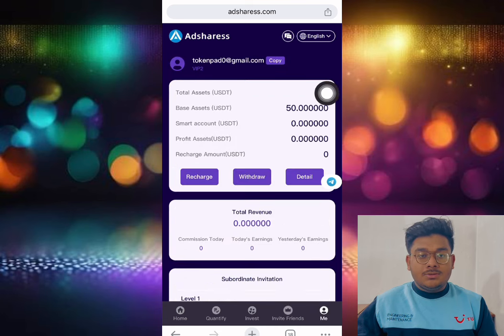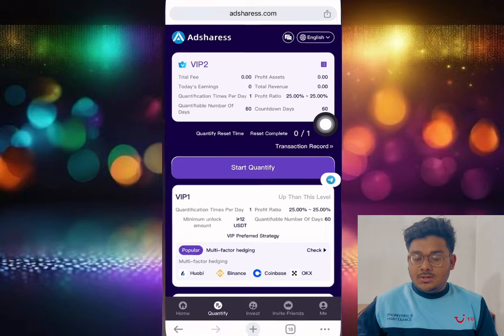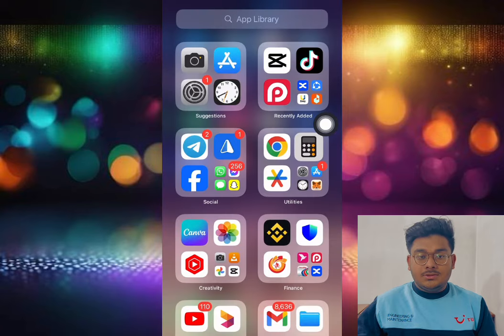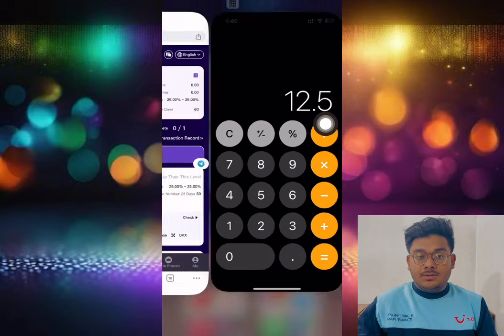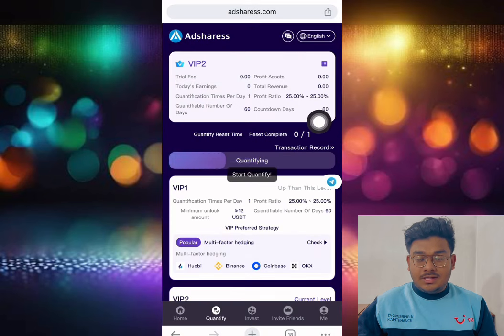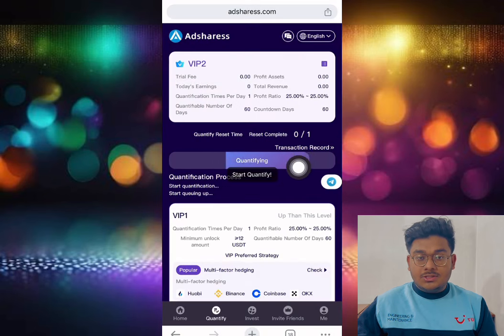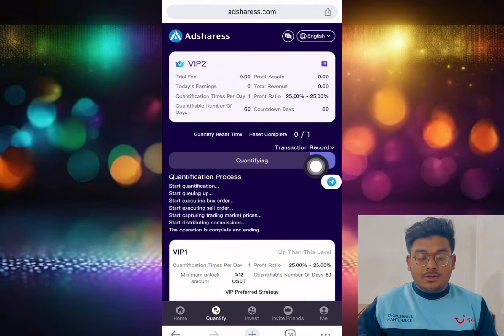After it is done, let me show you the main topics on the site. My balance is 50 USD and my current level is VIP 2. If I go to the quantify section, the VIP 2 profit is 25 percent. I have 50 dollars in my account — 25 percent of 50 equals 12.5 dollars. Let me show you: I click start quantifying, and the quantification starts going up, executing buy and sell orders.